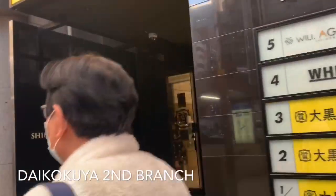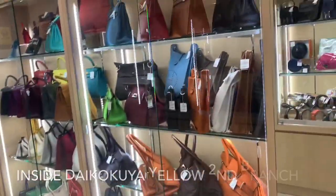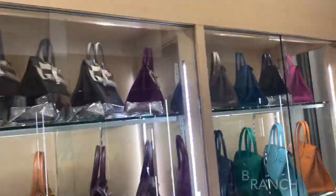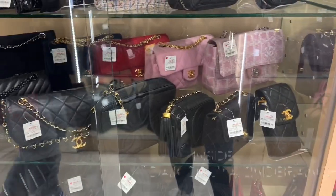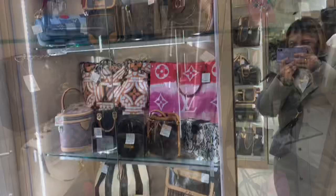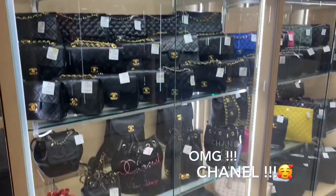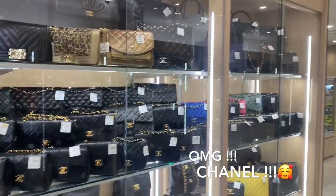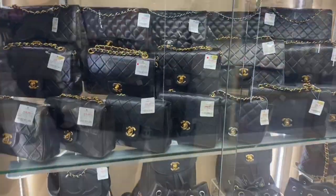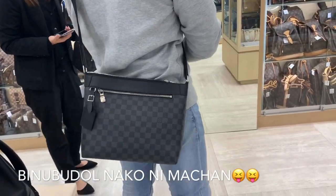Tax free dito, kaya pwede kayo mag tax free. Let's go inside guys. Inside — ang dami nyang Hermes, I'm really surprised. 206,800 yen.